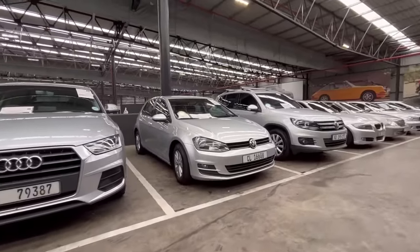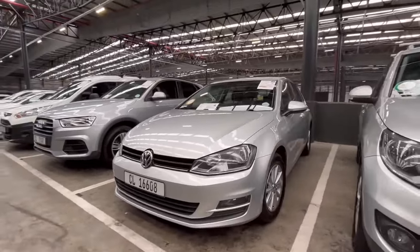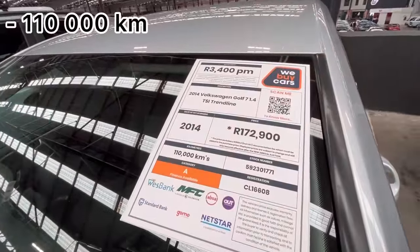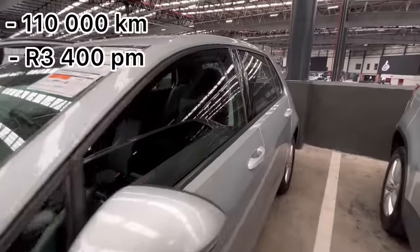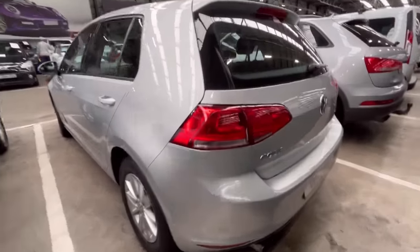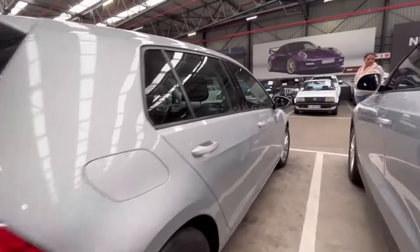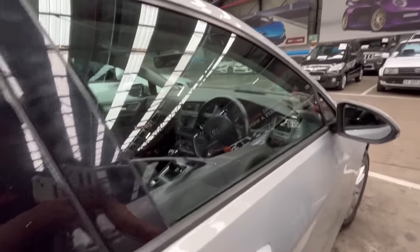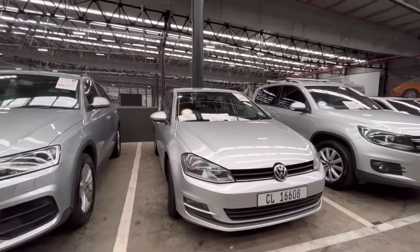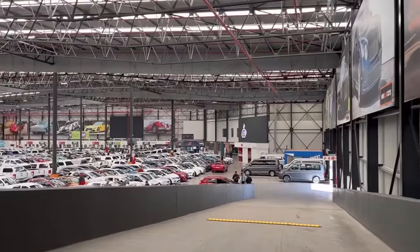Number three, they have a Golf 7, a 1.4-litre TSI. This car looks really clean and has alloy wheels. It's the Trendline with 110,000 kilometers on the clock, estimated at R3,400 per month. It's a six-speed manual but still has all the functions on the steering wheel. Let's move down and see what cars they have on the floor below.